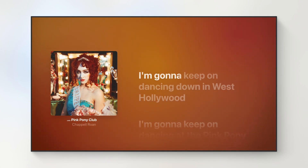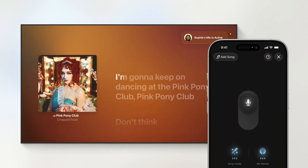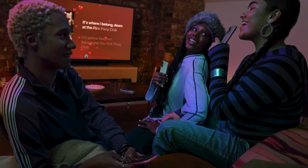And here's my favorite random feature — you can now use your iPhone as a wireless microphone for Apple TV when you're doing karaoke with Apple Music Sing. You can just grab your phone and start singing like it's a mic.